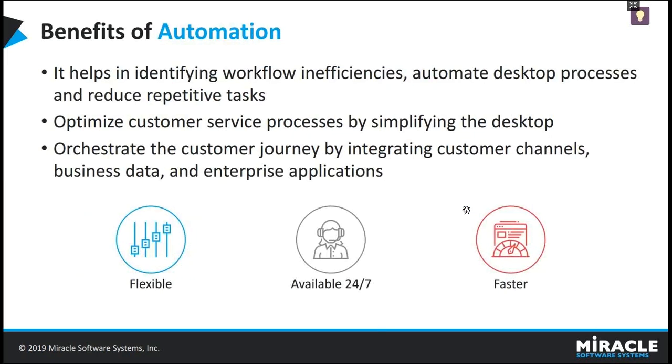RPA can help organizations on their digital transformation journey by automating repetitive tasks and mimicking users' actions like logging into applications, moving files or folders, filling in forms, extracting data from documents, or copy-pasting data from one source to another, and many more. One of the main advantages with RPA is that it doesn't require any APIs to integrate with existing systems, including legacy systems or any other traditionally used systems.